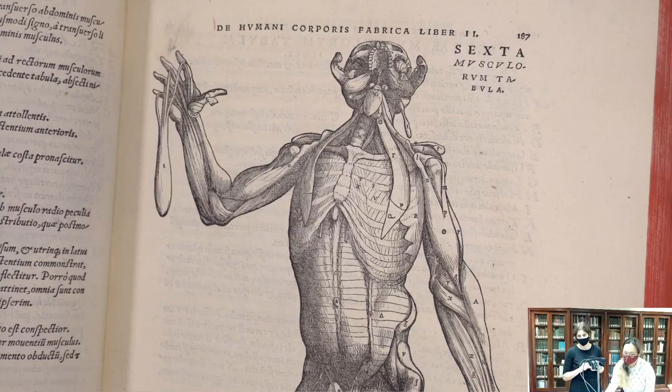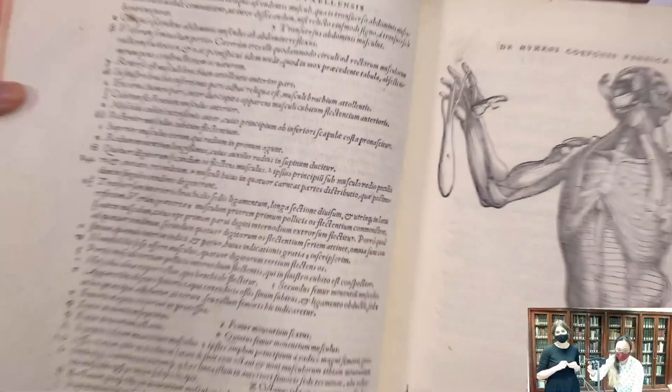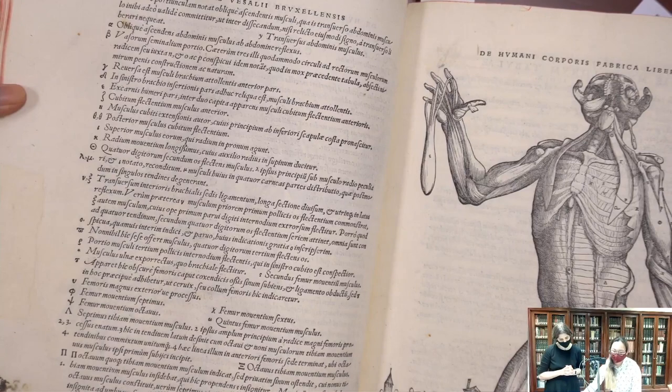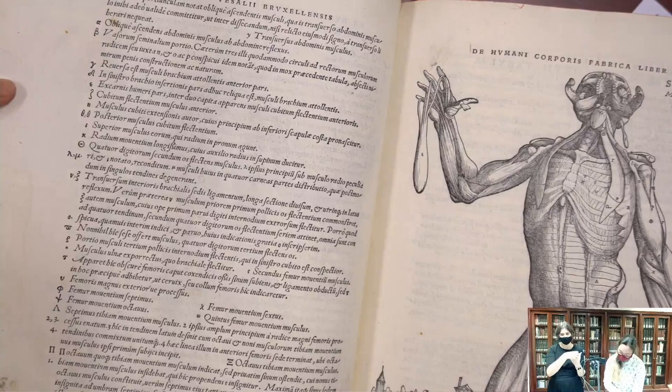Going back to a question about the Vesalius illustration showing something dangling off the hand: this is actually included in the key, and there's a mention about the humerus bone. I think it's just showing the muscle peeled off and dangling from the hand — extending that existing anatomical structure to give a clearer view of it.